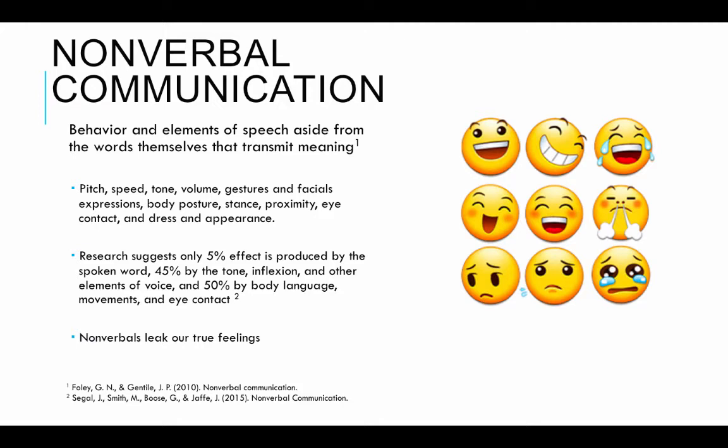Research suggests that only 5% of the effect of a message is produced by the spoken word. The meaning of a message — very little of it actually has to do with the words we speak. Almost half of it is the tone and inflection we use and other elements of our voice, and 50% of the remainder is dictated by our body language, the movements, and our eye contact.